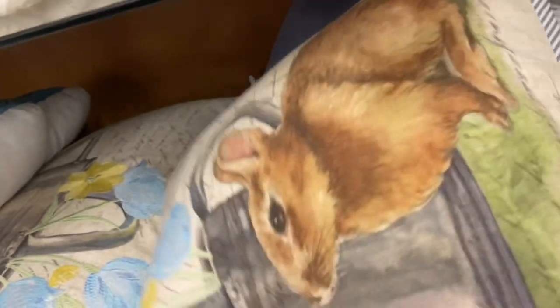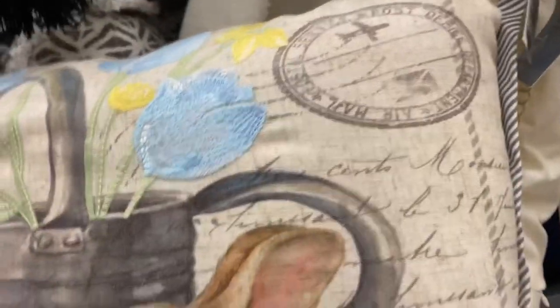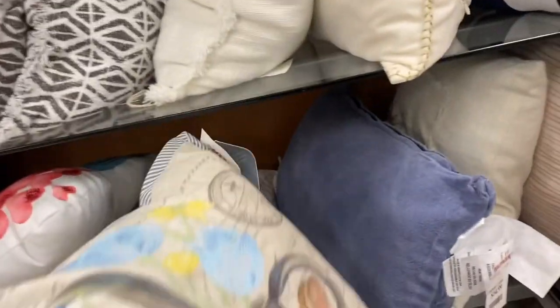These ones are cute too. Let me see if I can move things around to get a better picture. These are $19.99 as well.